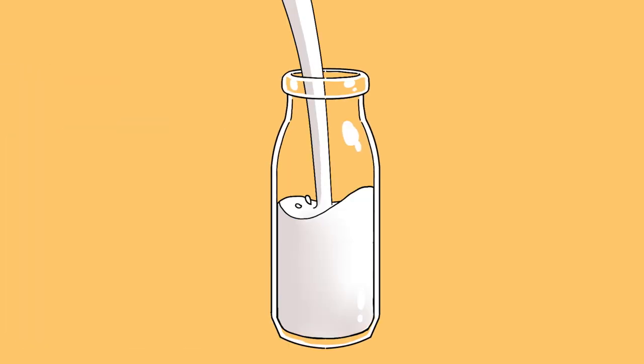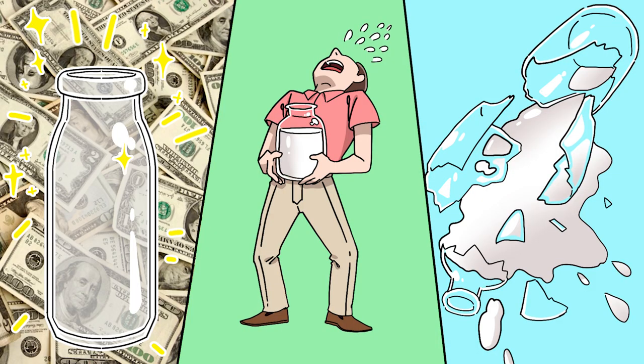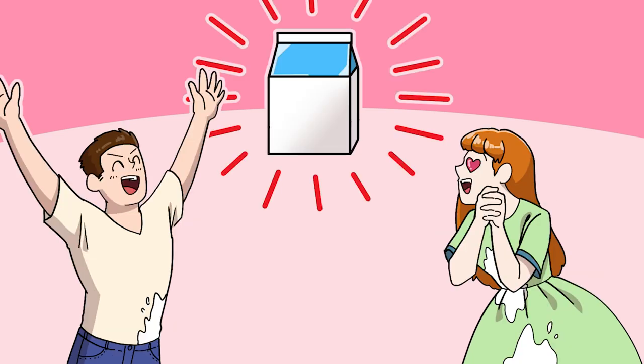Milk was originally sold in glass bottles. But those bottles were expensive, heavy, and fragile. So maybe they weren't the best option. Happily, the paper milk carton was invented in the United States in 1915.